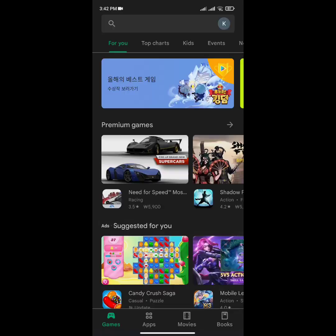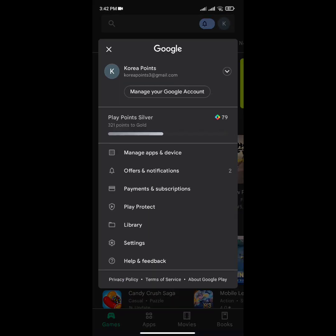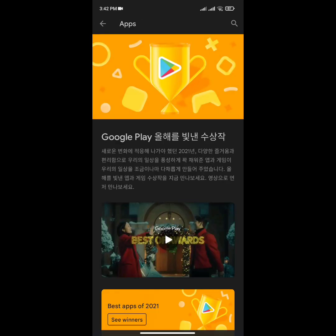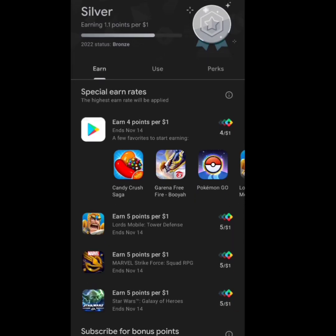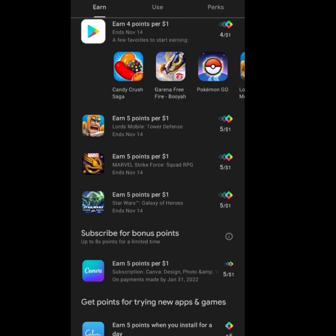Hello friends, welcome back to my YouTube channel. Today I'm going to give you a short update about Google Play Points weekly prize. But before that, we had received a five-points-giving app before, and too many people are facing problems installing that app and not getting their points.